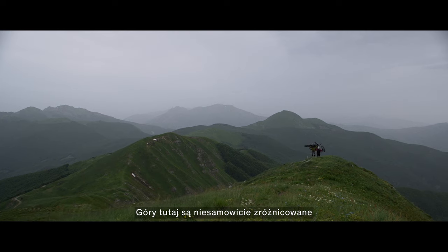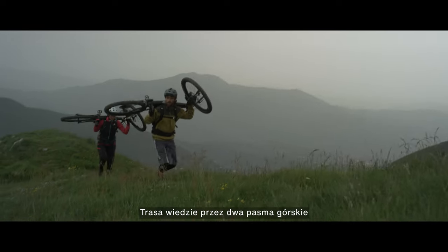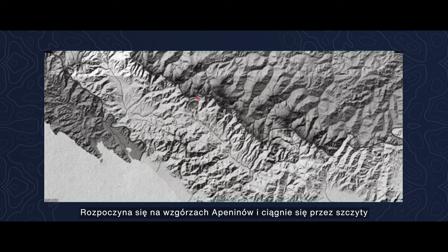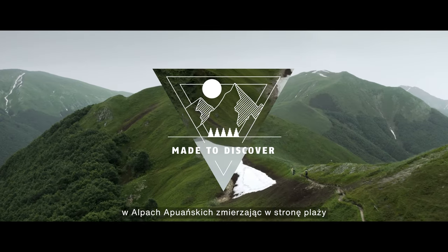The mountains here are incredibly diverse. The route is essentially taking in the two mountain ranges that we have here, starting on the top of the Apennines all the way to the top of the Alpiapuana, and from there you descend down to the beach.